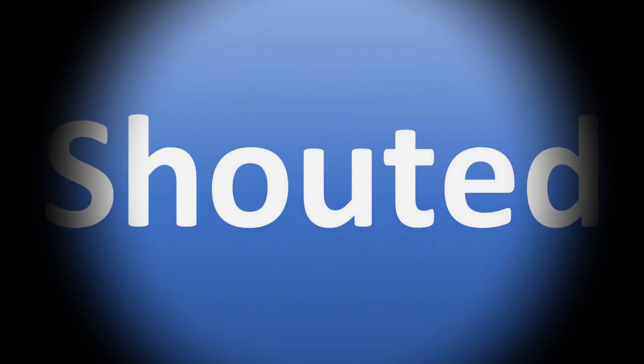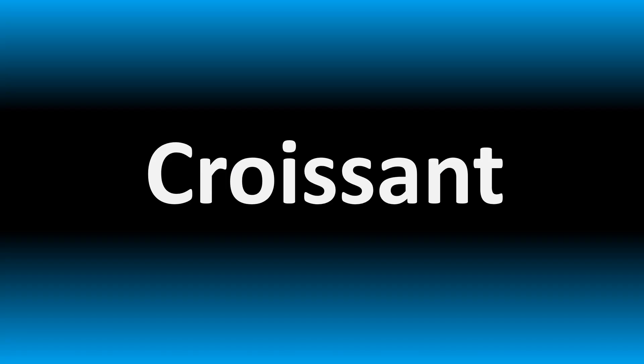We are looking at how to pronounce this word and more — confusing vocabulary many get wrong in English. Stay tuned to the channel to learn more.